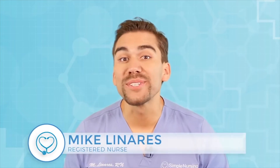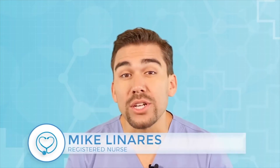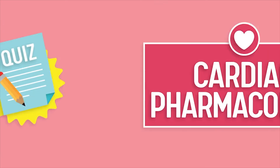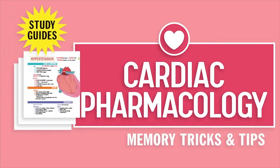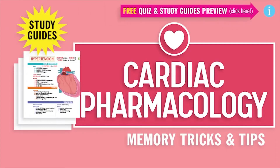Hey guys, Nurse Mike here and welcome to SimpleNursing.com. Before we get today's lecture started, please remember to access your free quiz and preview our cool new study guides — not here on YouTube, click the link right up here at any time during this video. Alright guys, let's begin.